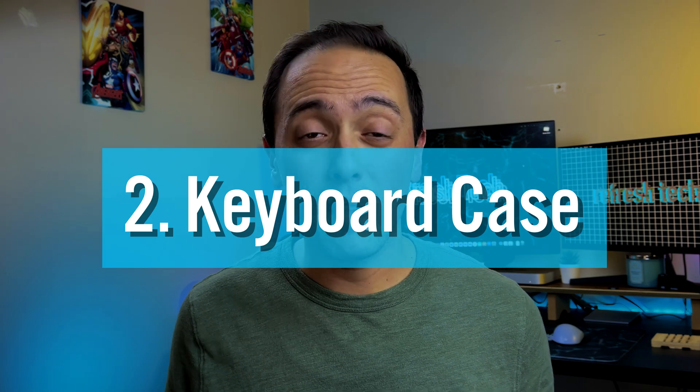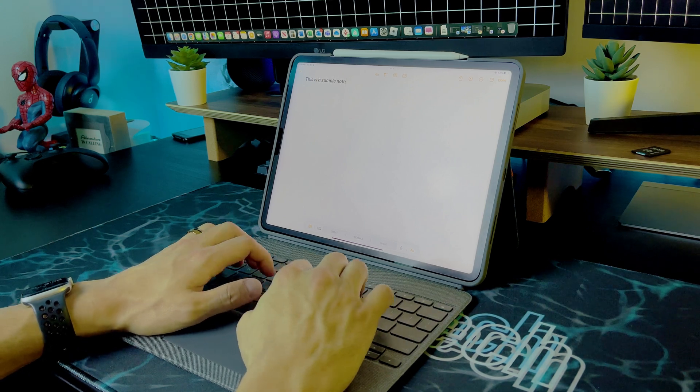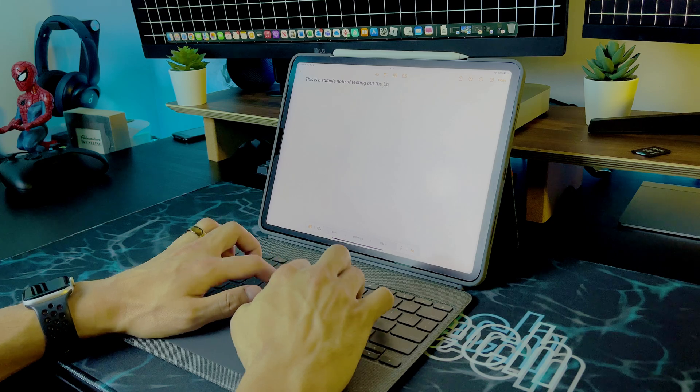One of the other things that really helps with increasing productivity on an iPad is having a keyboard case, or nowadays a keyboard case with a touchpad. Right now I use the Logitech Combo Touch for my 12.9-inch iPad Pro. I've been using the Combo Touch since the iPad Air fourth generation, and honestly, for that price point it makes more sense to me than jumping up to the Magic Keyboard.